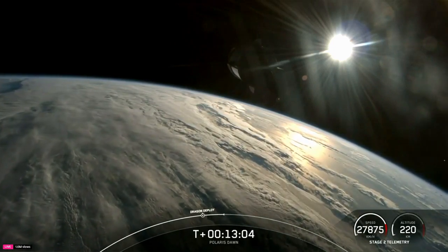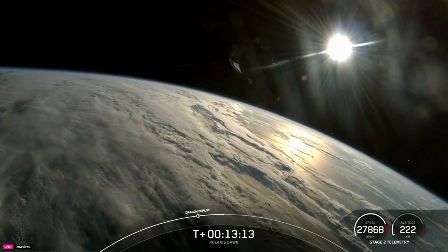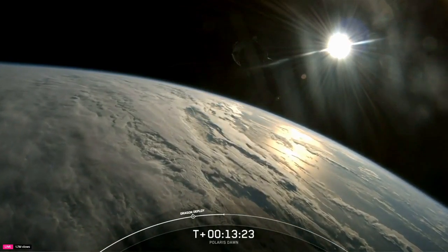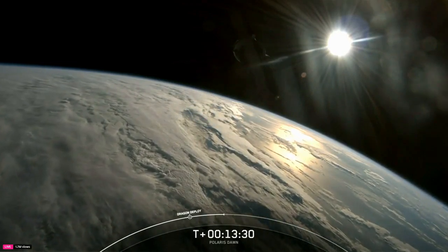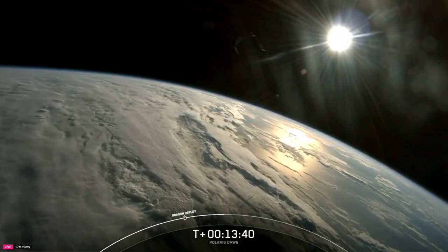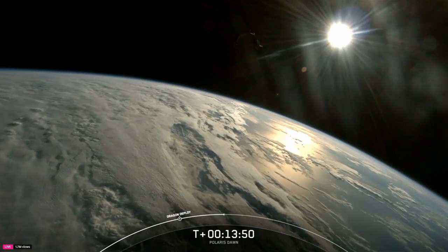We're now at T-plus 13 minutes and five seconds into the mission. Next major event will be Nose Cone Deploy. Dragon, SpaceX — today you embark on a journey not just for yourselves, but for all of humanity. Each of you has trained tirelessly and prepared rigorously for this moment — reaching higher in space than ever before. As you gaze towards the North Star, remember that your courage lights the path for future explorers. We trust in your skills, your bravery, and your teamwork. Know that the entire team back here is with you every step, watching, supporting, and cheering you on. We are sending you hugs from the ground. Godspeed, Polaris Dawn crew — may you make history and come home safely.